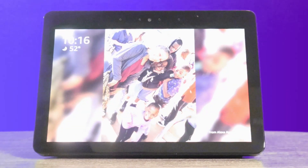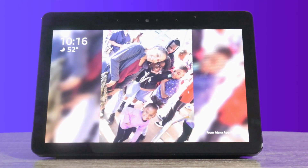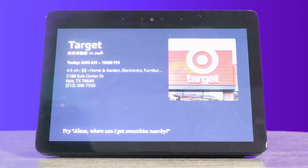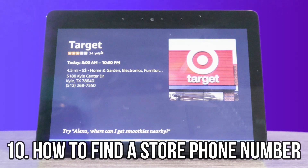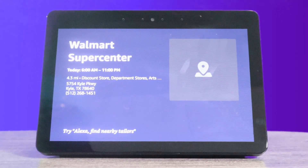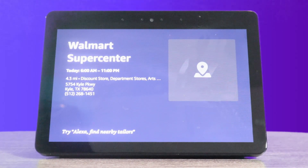Another great feature: what if you're wondering what time a store closes or you need a phone number? You could just say, Alexa, what time does Target close? Target on Kyle Center Drive in Kyle is normally closed at this time and will be open tomorrow from 8 a.m. to 10 p.m. Due to the holiday, alternate hours may be in effect. If you need to find a number to a store, Alexa, what's Walmart's phone number? The phone number for Walmart Super Center located on Kyle Parkway in Kyle is 512-268-1451. I think that's a great feature. I make sure I use that a lot.